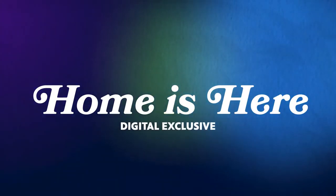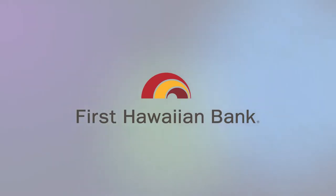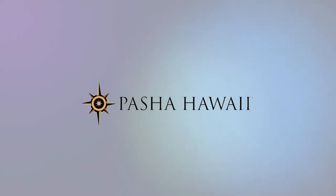This Home is Here digital exclusive is brought to you by Atlas Insurance Agency, First Hawaiian Bank, Peixia, Hawaii, and Locations.